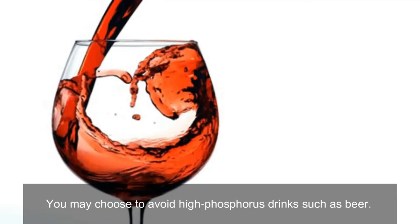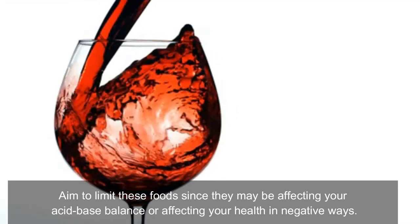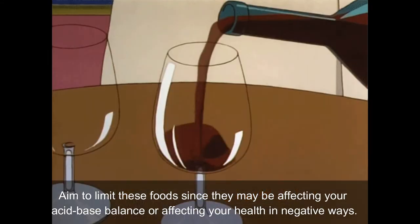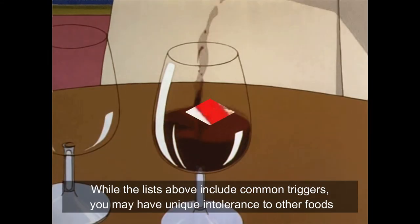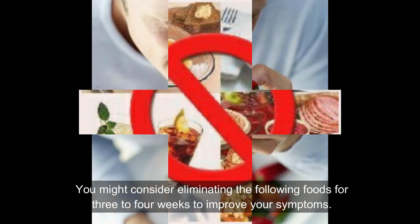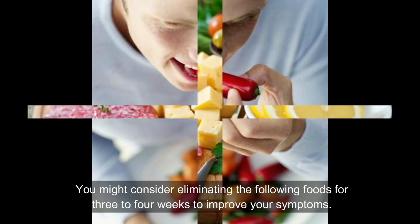You may choose to avoid high phosphorus drinks such as beer. Aim to limit these foods since they may be affecting your acid-base balance or affecting your health in negative ways. While the lists above include common triggers, you may have unique intolerance to other foods. You might consider eliminating the following foods for 3 to 4 weeks to improve your symptoms.